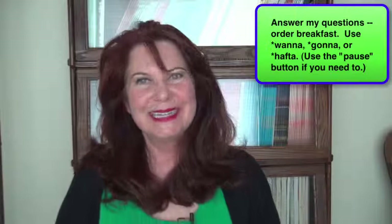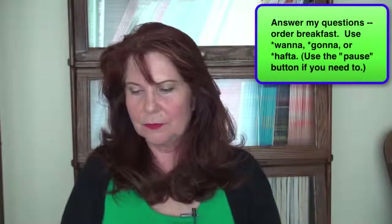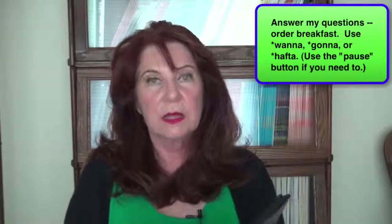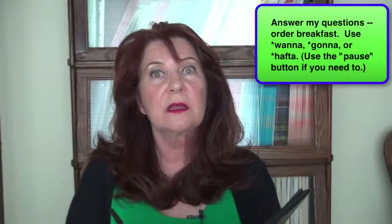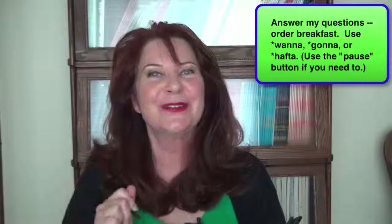Hi, how are you doing? Great. What are you going to have? And what do you want to drink? Tea. Okay, fine. I'll be right back with your order.